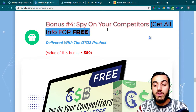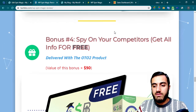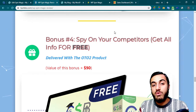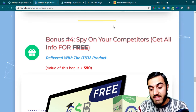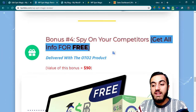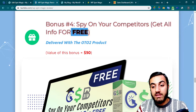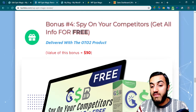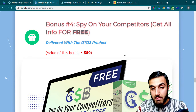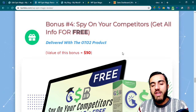My fourth bonus is 'Spy on Your Competitors.' Spying tools are very expensive, but I will teach you how to spy on your competitors and get all the information about them for free. It's very powerful — you can get almost everything for free. This is very important for knowing what others are doing, so you can create something similar but more powerful than them.